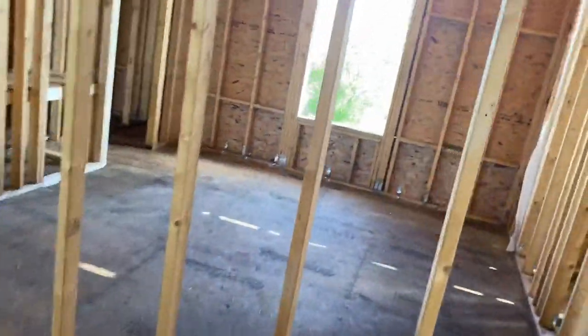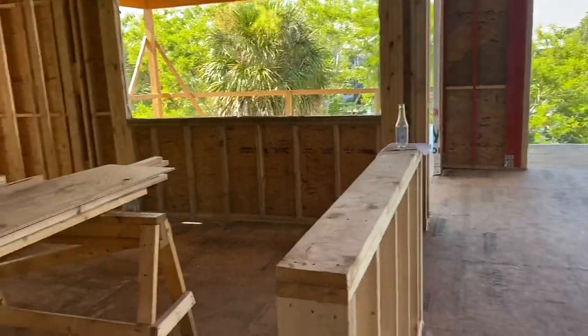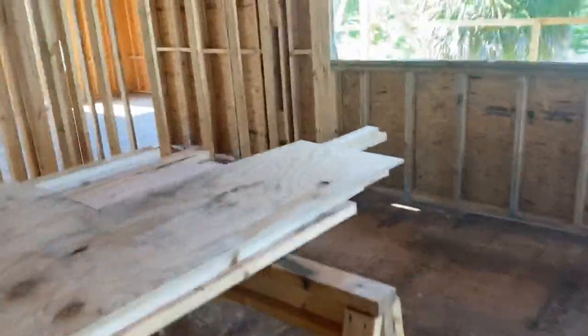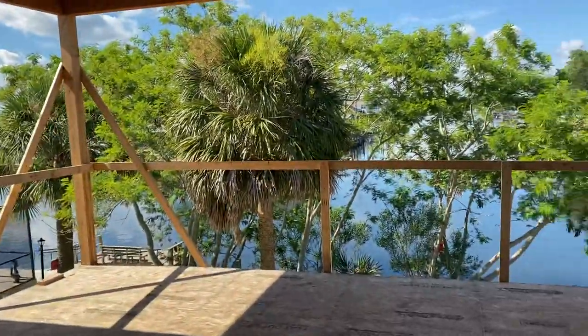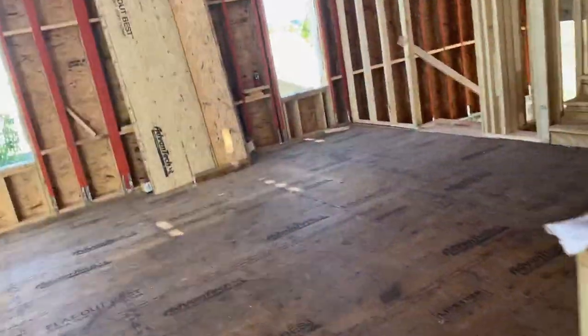Additional bedroom up here, den. This is the kitchen here, but this will be your living room with these great views. Imagine your kitchen with these great views out to this porch — what a great porch. Great outdoor living spaces.